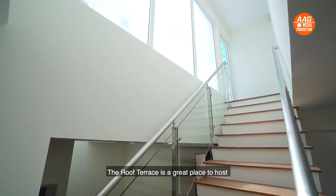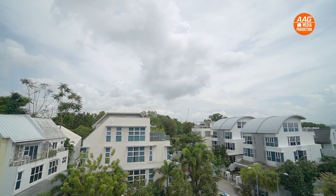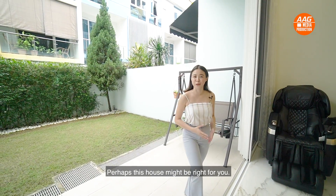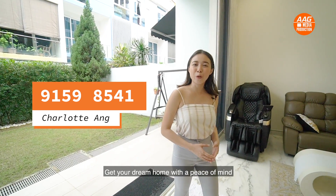The roof terrace is a great place to host family events and have barbecues. So if you have always liked living close with nature, perhaps this house might be right for you. Call me Charlotte at 9159 8541. Get your dream home with peace of mind.